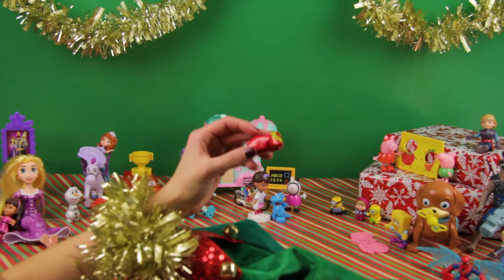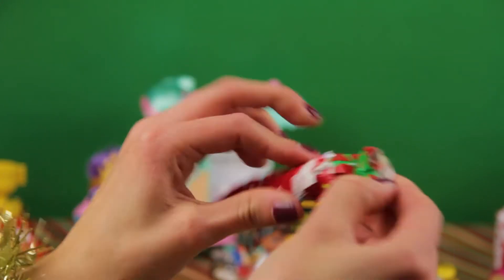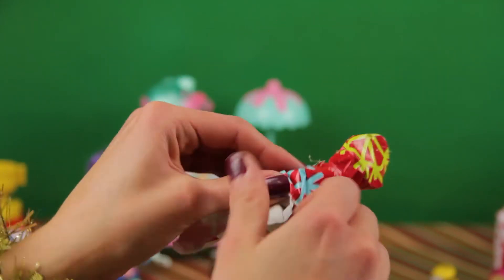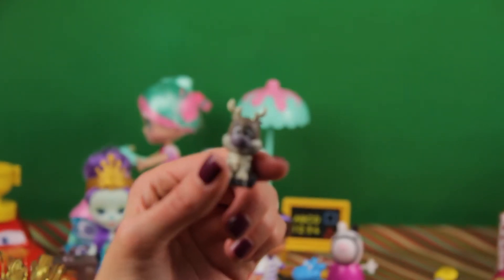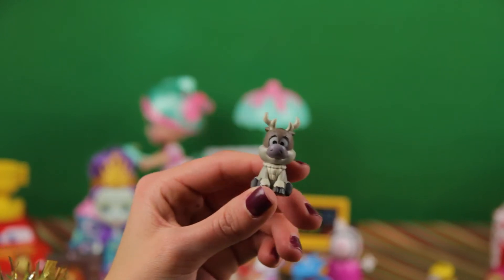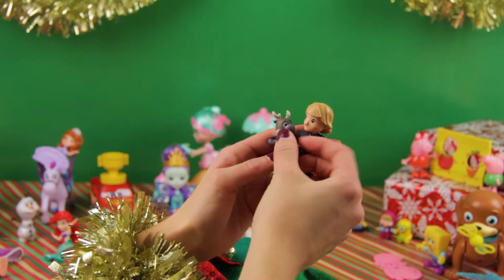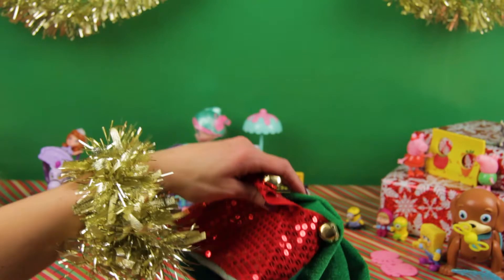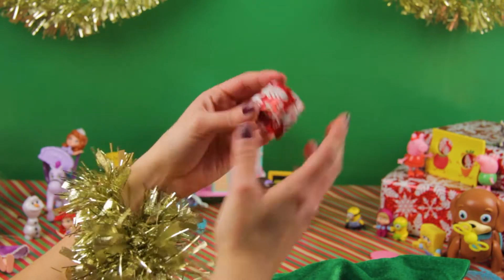Another one! Sven — hey, I know who would love Sven. Kristoff! Here you go. Yay! Is there anything left? Yep, another tiny one.